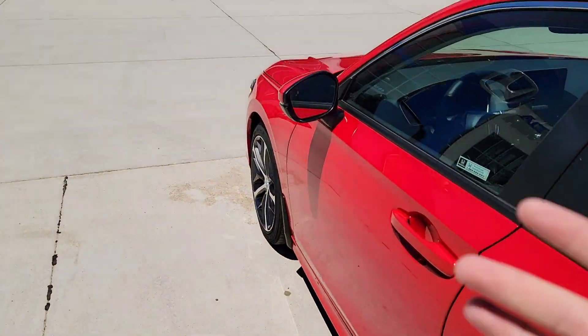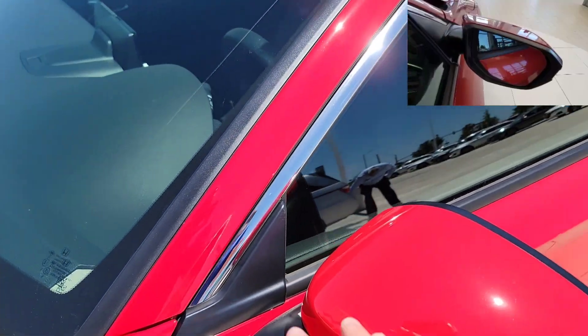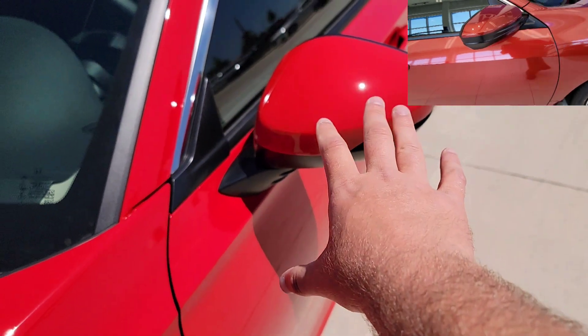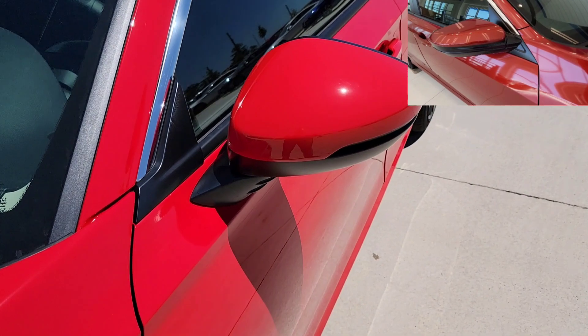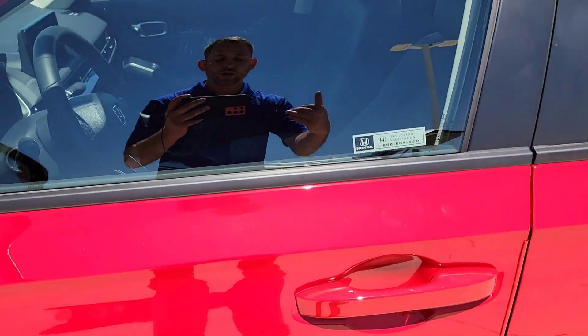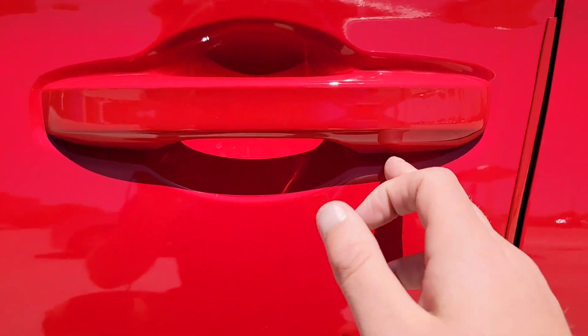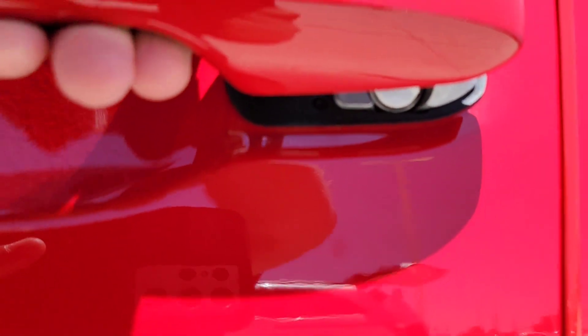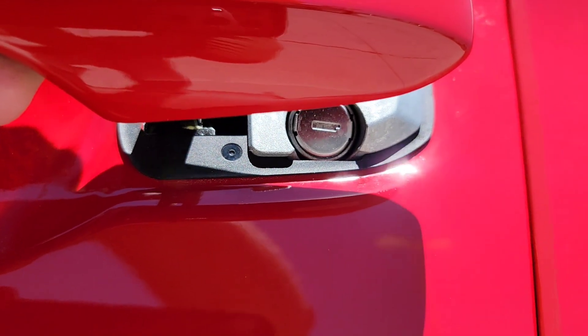Coming toward the front, the positioning of the side mirrors is at a different location. On the previous 10th-gen, they were within the pillar. Now they're going to be on the door. Also, as you come to the door handle, you'll notice there's no visible key hole — it's been moved right under the handle, cleaning that up and putting it out of sight.